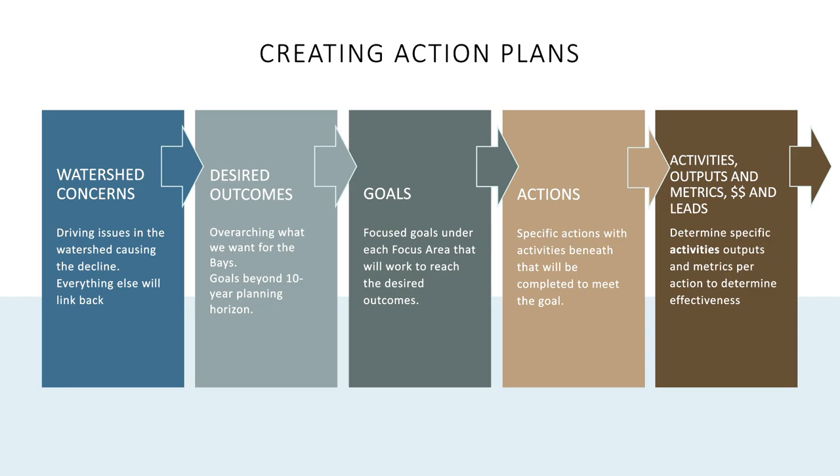These action plans identify through a process: what are we going to do, why do we need to do it, how are we going to do it, who's going to work with us, where's the money going to come from, and what's our return on investment. The process starts by identifying watershed concerns, synthesizing existing documents, and holding workshops. Based on that feedback, we came up with eight different watershed concerns. Through our committees we asked: what are our desired outcomes, what are our goals, and what actions are we going to take? That's where we're at right now.